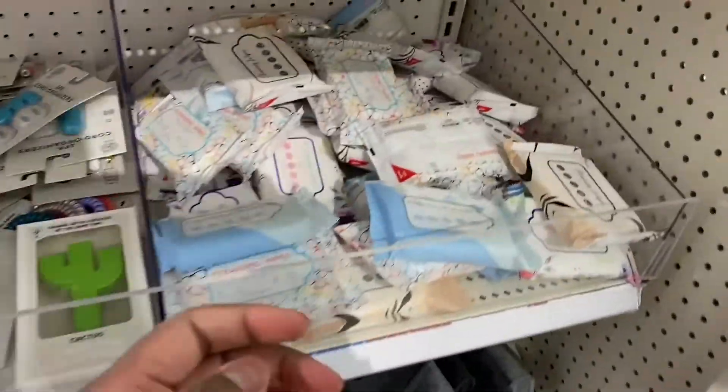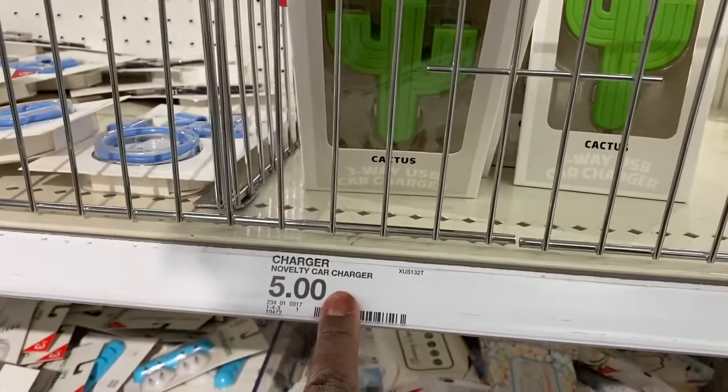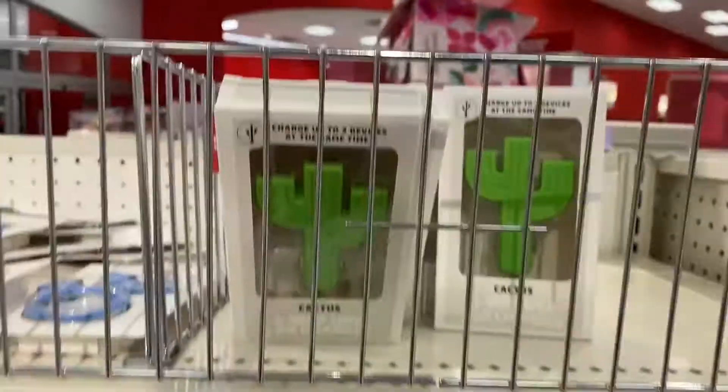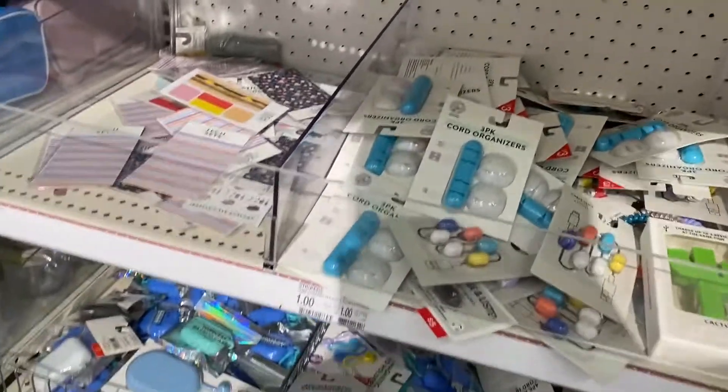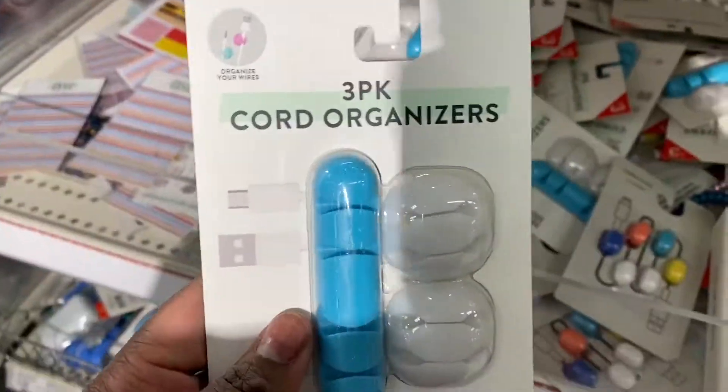Little bags here. If the music keeps going out I might just play music over it. Cleanse and wipe for a dollar, and obviously a car charger for five. Cord organizer — three dollars.